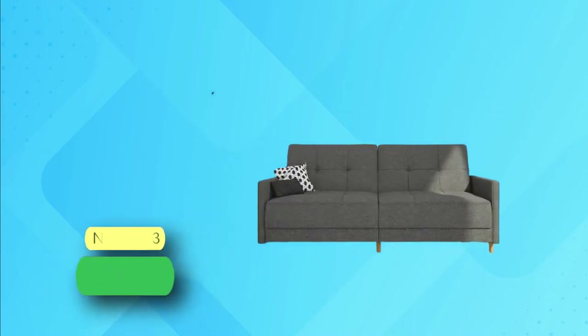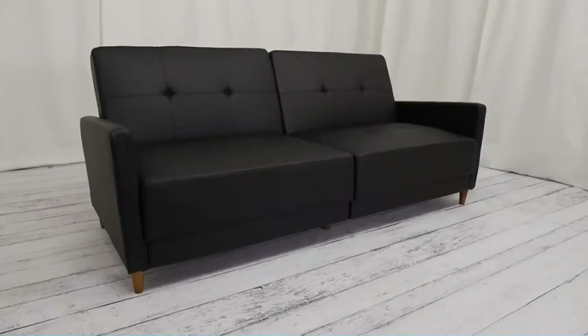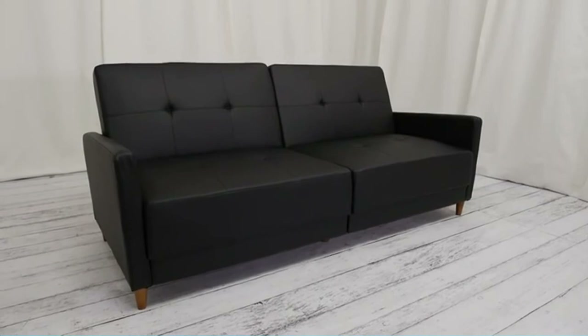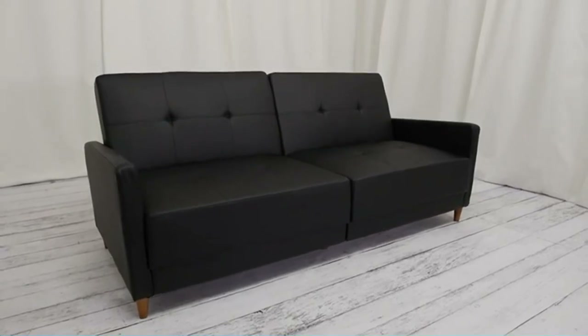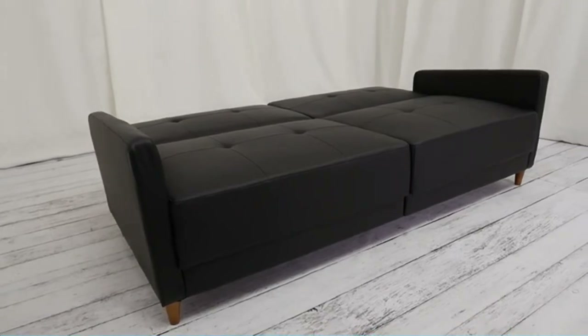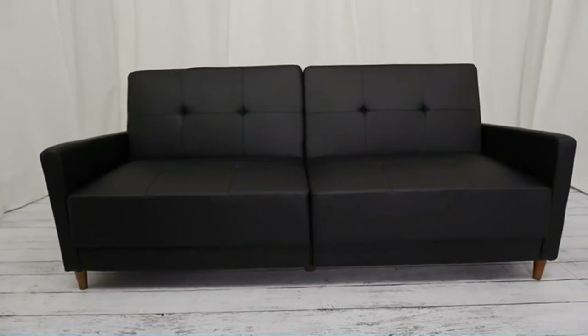Number 3: DHP Andorra Sofa Beds. You can have big style and comfort in a small space with this DHP convertible sofa bed. Its split-back design allows you to transform the sofa into a bed in any desired position. The sofa has a center leg for added support and stability when converted into a bed, and the sturdy frame can support up to 600 pounds.